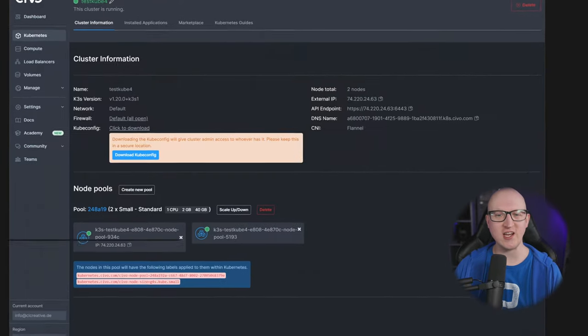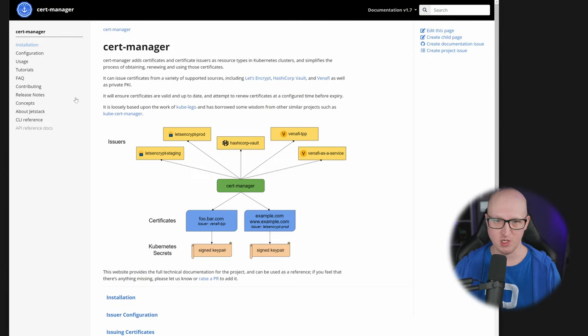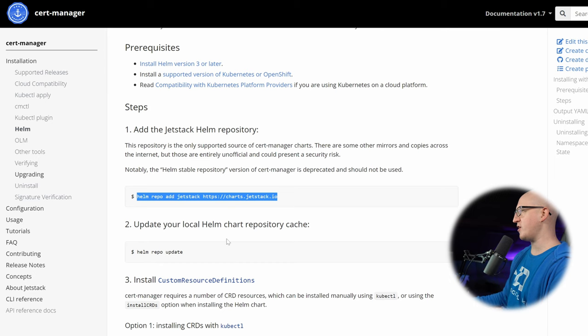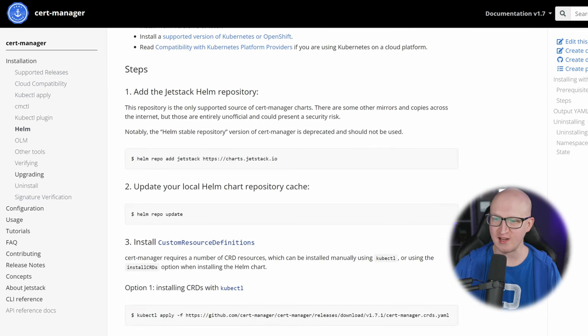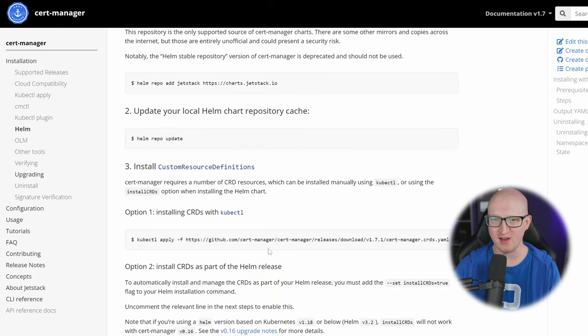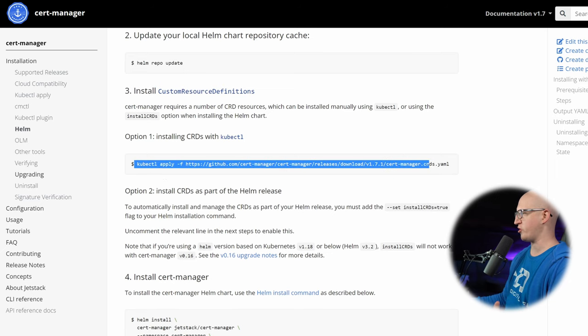Once you have the Kubernetes cluster ready, you can install CertManager, which is pretty straightforward. You'll find the instructions on the official homepage and you can install it with kubectl or with Helm — that's what I would do. I always use the Helm package manager to install it because it's just the easiest way. First you need to add the Jetstack Helm repository to Helm and then update it to make sure you're always using the latest version. Before you install it, you should also install the Kubernetes custom resource definitions. Otherwise the Kubernetes cluster doesn't know the resource types you need to define later when issuing and managing SSL certificates. You can apply the custom resource definitions with a kubectl command, or you can add the parameter at the end of your Helm install command.